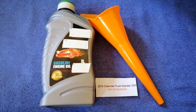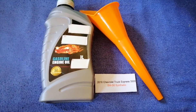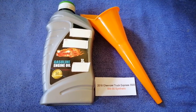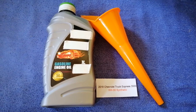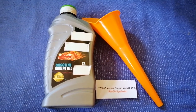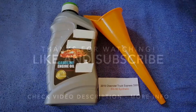So once again, the oil type for the 2018 Chevrolet Express G500 is 5W-30 synthetic. If your vehicle uses a different type of oil, or if you know a cheaper place to buy oil, make sure to leave a comment and let the rest of us know. Don't forget to check the video description for the most recent price. Thank you for watching — please like and subscribe.